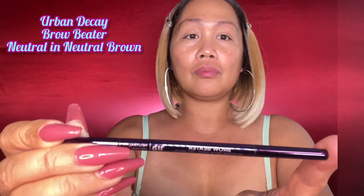To start, I am using this Urban Decay Brow Beater in the shade neutral brown. This will give a very natural look on my eyebrows. I really like this eyebrow liner and I would highly recommend it.